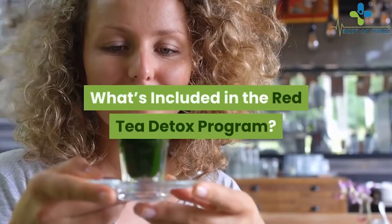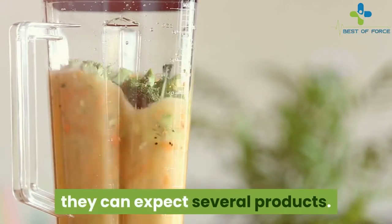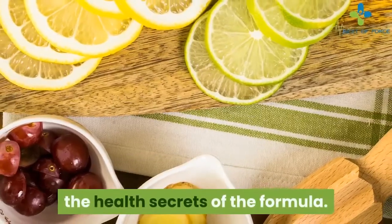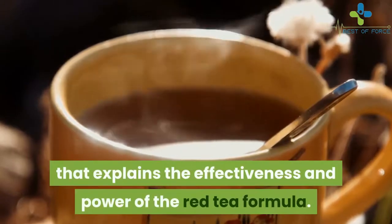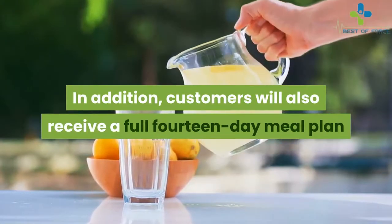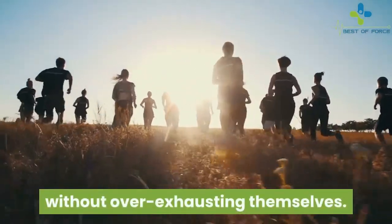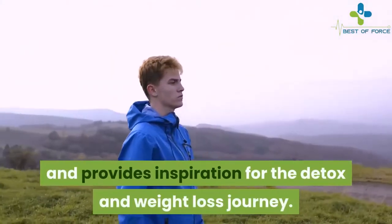What's included in the Red Tea Detox program? The purchase includes the book containing the coveted red tea recipe with precise measurements for each ingredient, as well as the in-depth science behind the health secrets of the formula. The author claims it took her over five years to gather all of the scientific research. Customers also receive a full 14-day meal plan that supports fat burn and weight loss, a comprehensive exercise plan, and a motivation booklet that enhances focus and provides inspiration for the detox and weight loss journey.